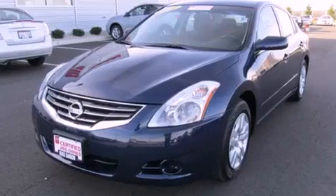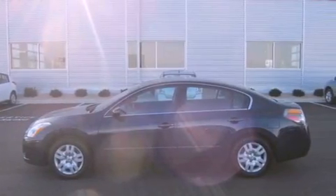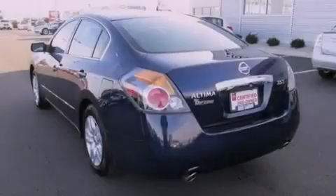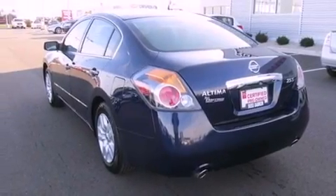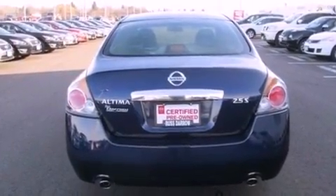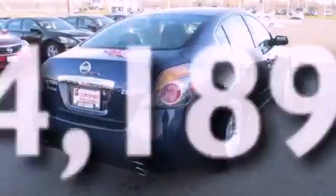Features include traction control and stability control systems, air conditioning, cruise control, variable valve timing, tinted glass, an anti-lock braking system, side curtain airbags, full-power accessories, a rear window defroster, and this vehicle has fewer than 5,000 miles on the odometer.